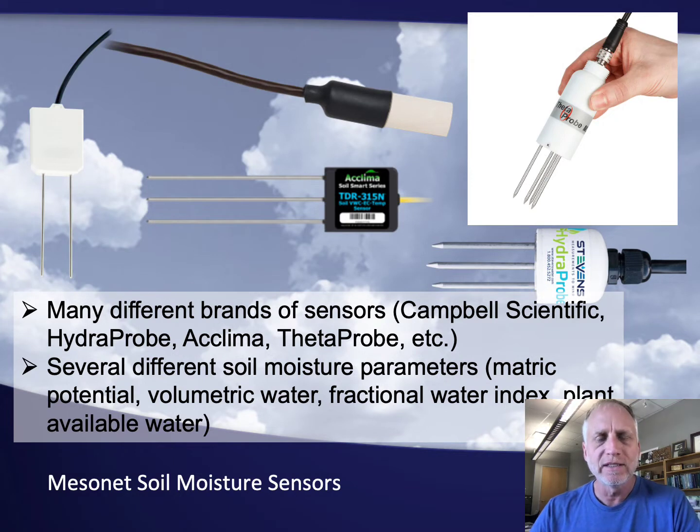With the various mesonets around the US, there are a lot of different brands of sensors used. This is showing just a sample — manufacturers like Campbell Scientific, Hydro Probe, Aclima, Theta Probe, and others. Not only are there different brands of sensors, there are also a couple of different soil moisture parameters used amongst the various networks. When we talk about soil moisture, it could mean matric potential, volumetric water, fractional water index, or even plant available water, so it's important to understand the differences between these parameters.